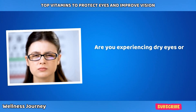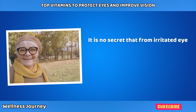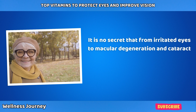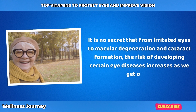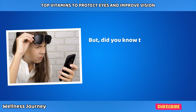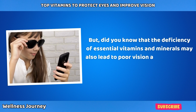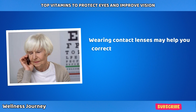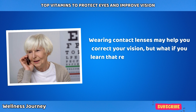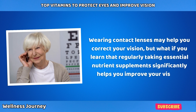Are you experiencing dry eyes or fading vision as you age? It's no secret that from irritated eyes to macular degeneration and cataract formation, the risk of developing certain eye diseases increases as we get older. But did you know that the deficiency of essential vitamins and minerals may also lead to poor vision and challenging eye diseases? Wearing contact lenses may help correct your vision, but regularly taking essential nutrient supplements can significantly help improve your vision too.